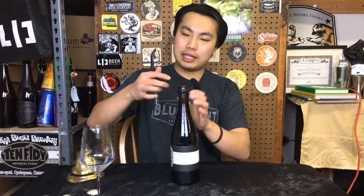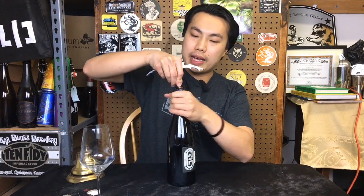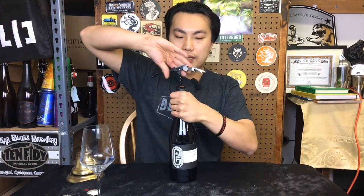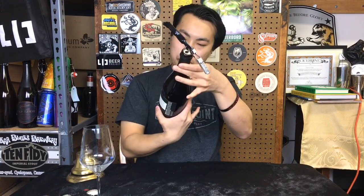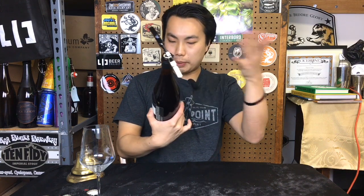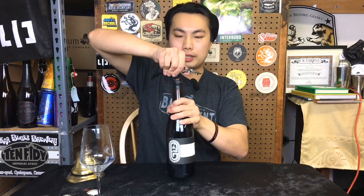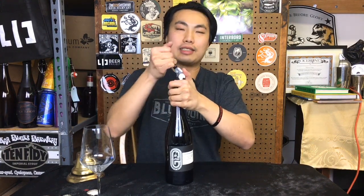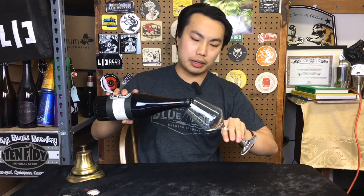Hey there! So today we have another review, and this is another beer from Degard. This is the Frambois. I've already done cherry and blueberry, and this is the raspberry edition of the Frambois. This is a 6.5% spontaneous aged beer, aged in oak port barrels. Degard has really impressed with the beers I've had from them recently, so let's dig into it.